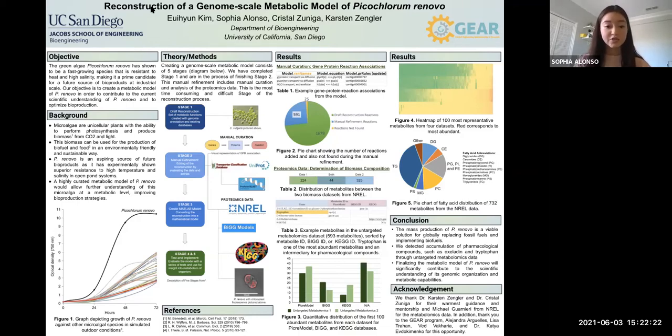Then is stage two manual refinement, which includes editing of the reconstruction by evaluating the data and entries. The first part of stage two that we performed was manual curation. This was done by performing gene protein reaction associations, which sort genes and proteins into specific reactions.